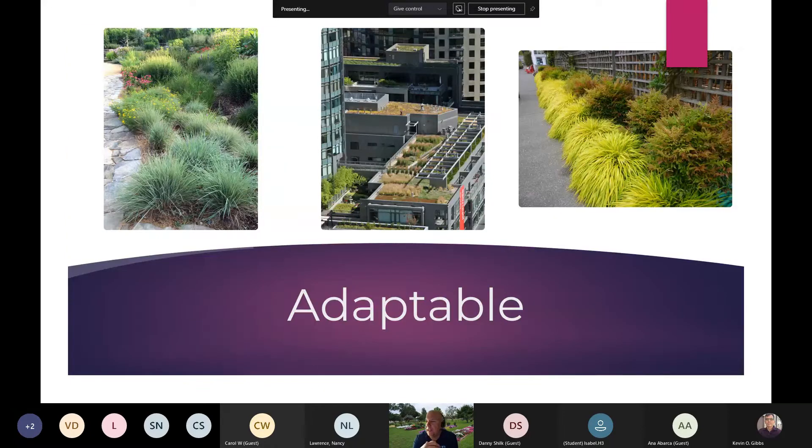They are quite adaptable. We can use them in borders, in combinations, in perennial beds. And as this image in the middle shows, they are a key component for green roofs. This is definitely a big area where the grasses, along with things like sedums and echeveria, are all becoming quite popular and being incorporated into the urban landscape.